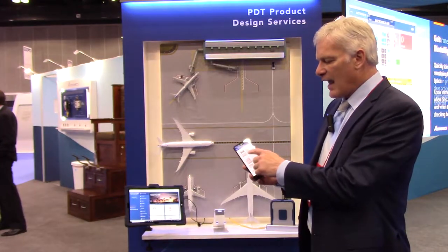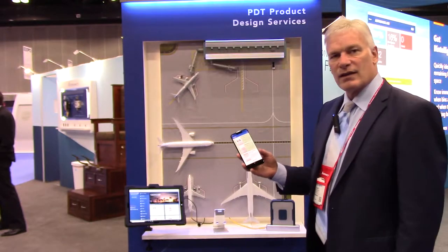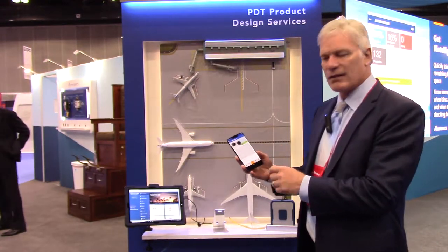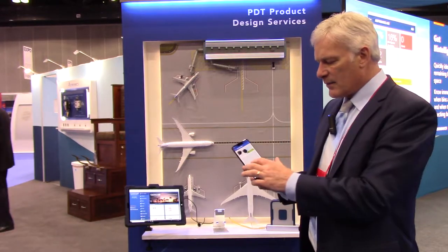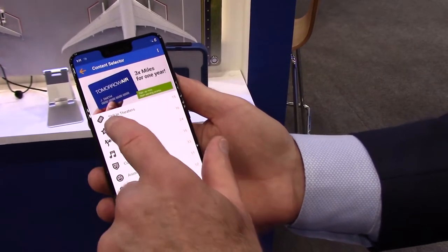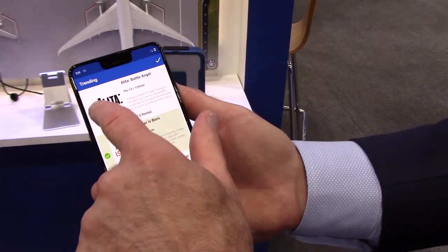I'm demonstrating the app, selecting content, and you'll notice I can select a lot of rich content because we're changing the content every turn of the aircraft, as opposed to the way it's done today which is every month.